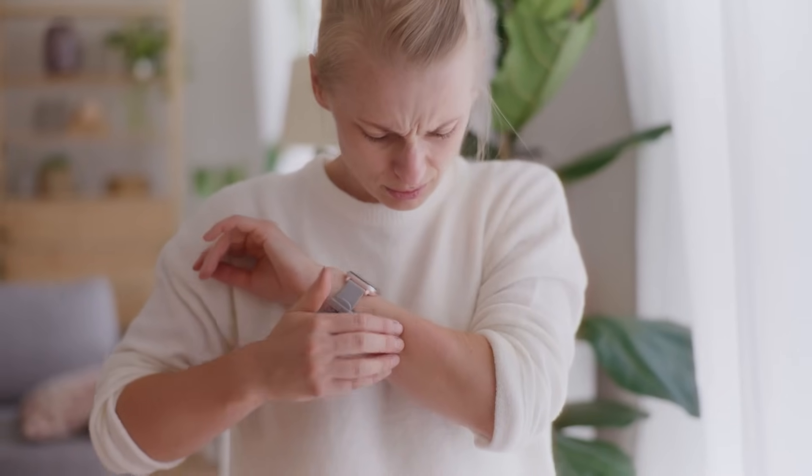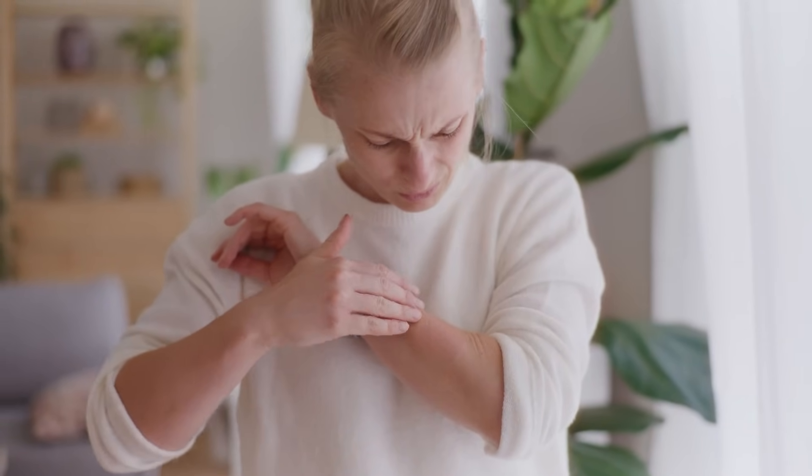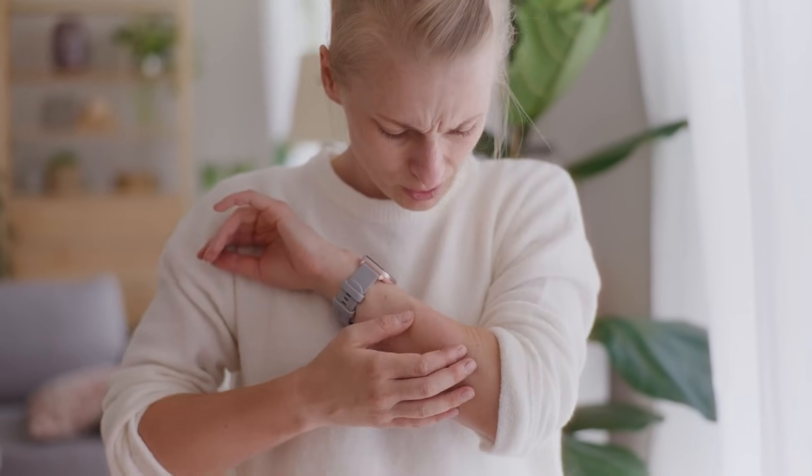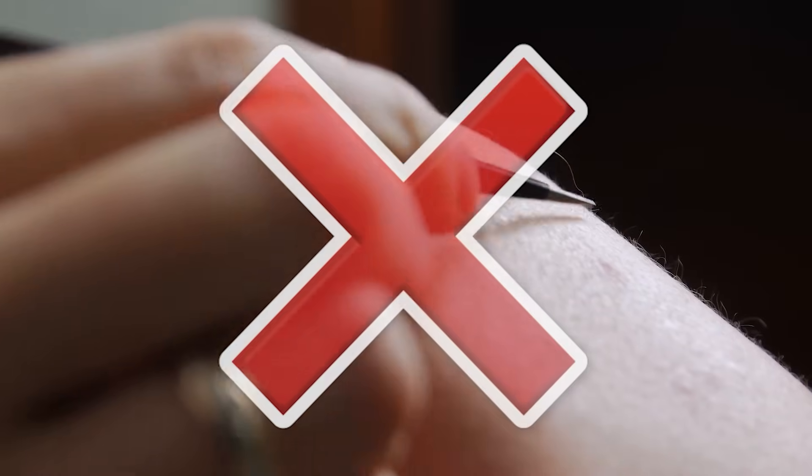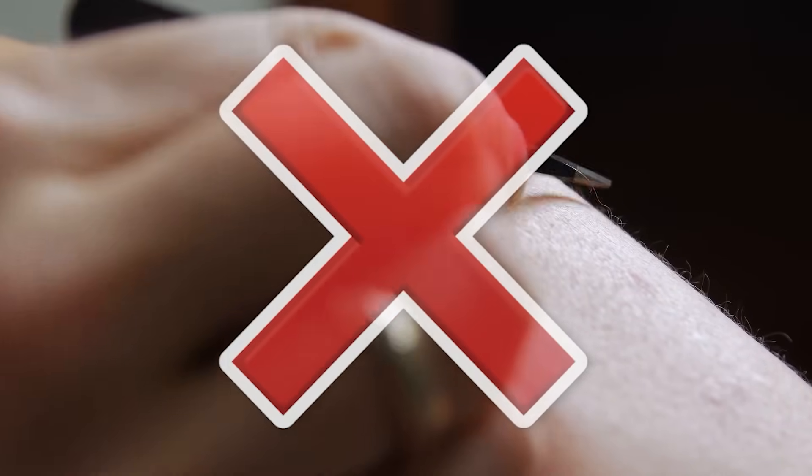First, if the sting leaves a stinger embedded in your skin, it's important to remove it carefully. Use a credit card or another straight-edge object to scrape it out. Avoid using tweezers or your fingers, as squeezing might release more venom into your skin.